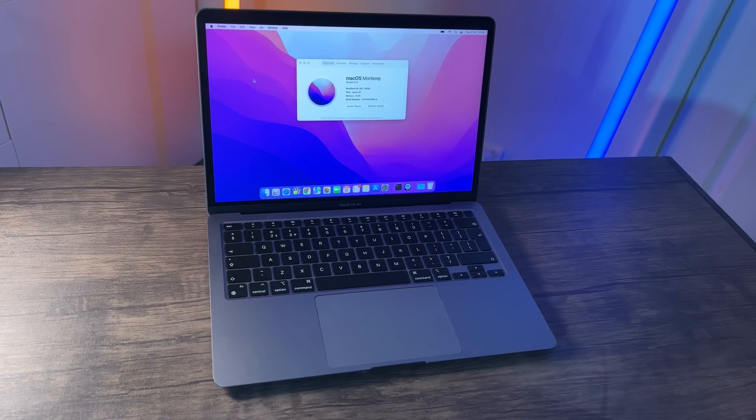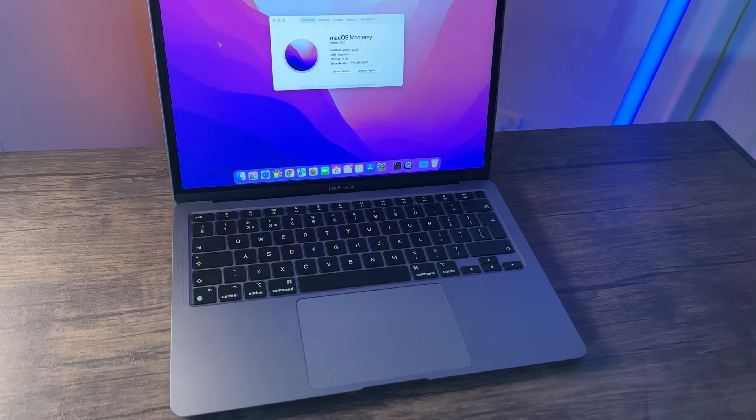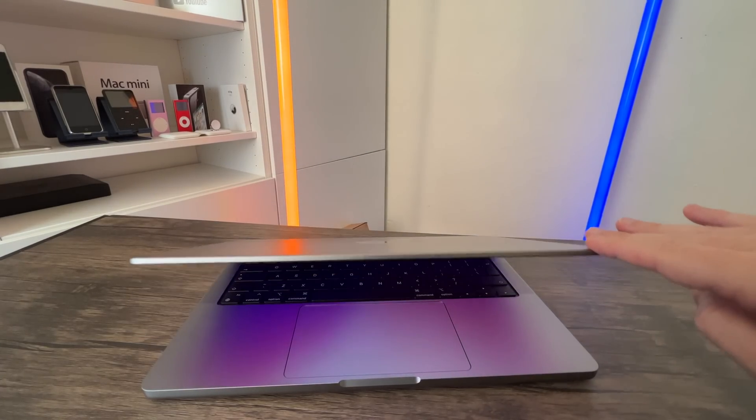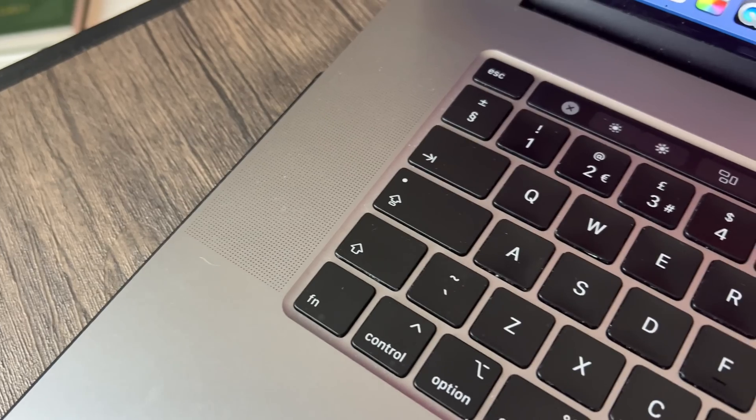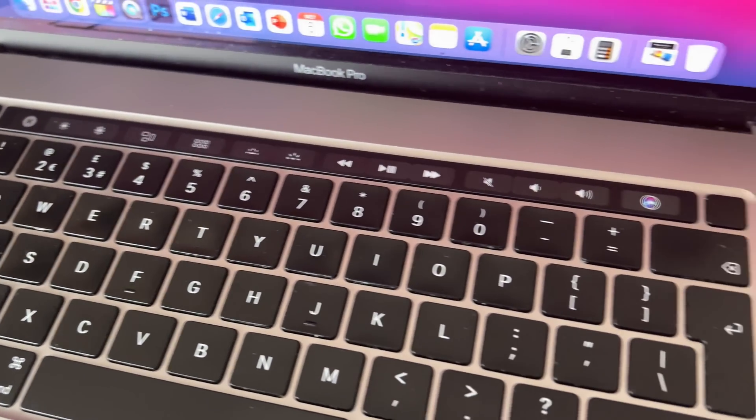Let me show you why the MacBook Air is so good in performance. I'll show you a chart comparing the MacBook Air, the 14-inch MacBook Pro with the 8-core CPU and 14-core GPU, and the 16-inch MacBook Pro with an Intel i9 — the last-generation MacBook Pro with a dedicated graphics card.